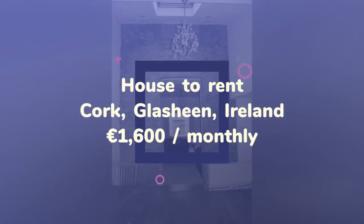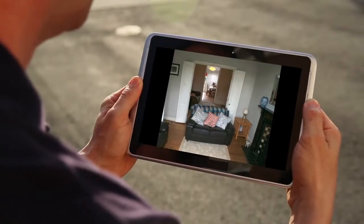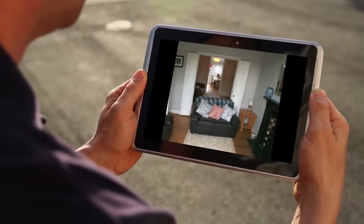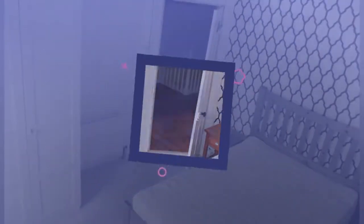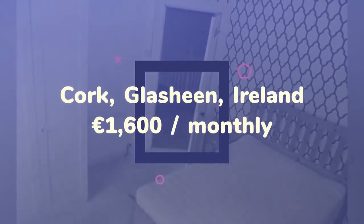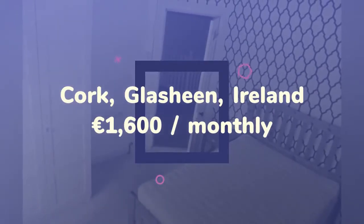Three separate living areas downstairs flow together via retractable hardwood bifold doors and a recently restored red brick high archway, which in turn leads to a spacious vaulted kitchen dining area with a deluxe raised roof to maximize the evening light.